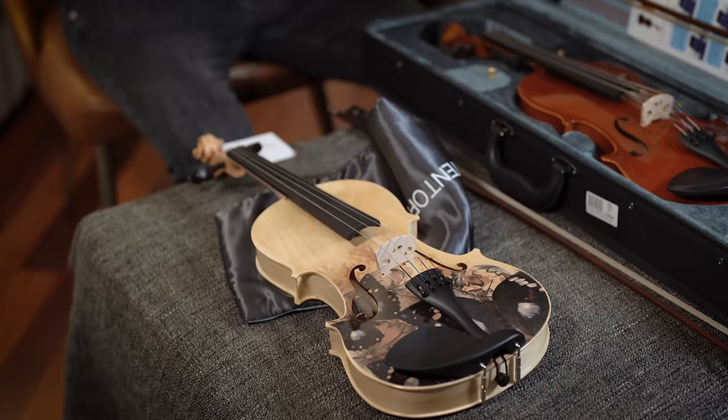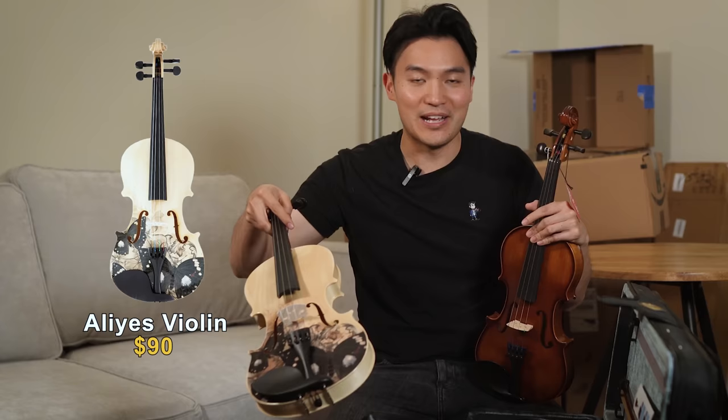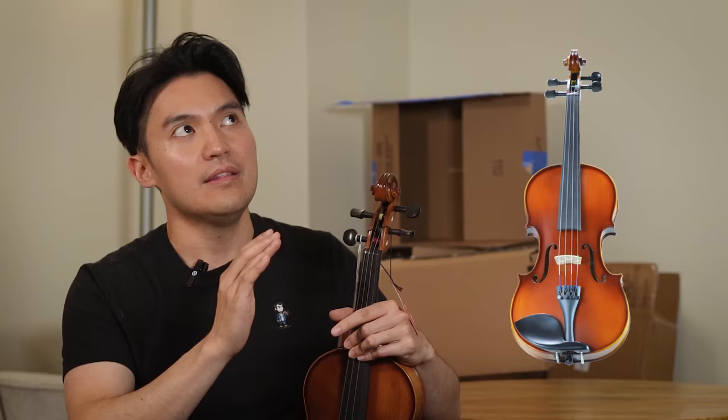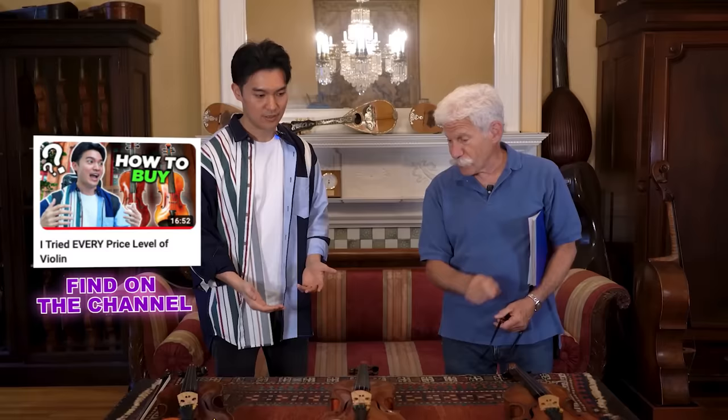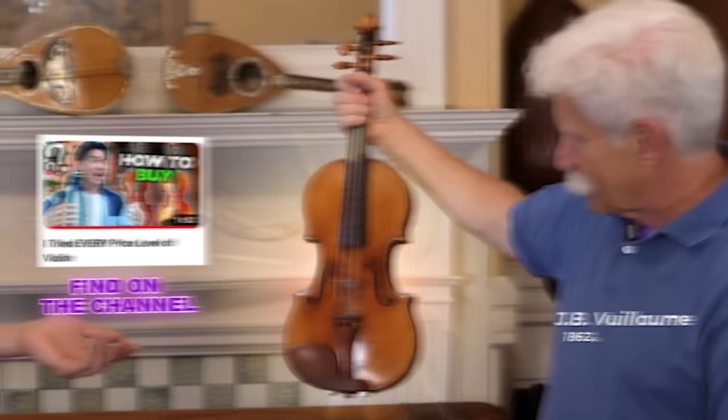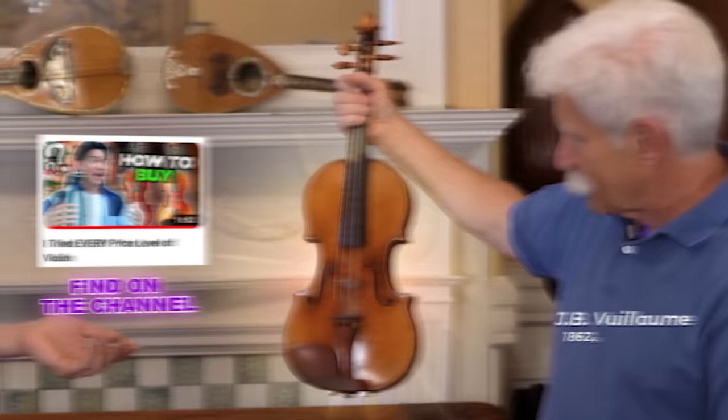Overall, I definitely think the Bunnel violin at $340 was not only the best bang for your buck, but also the best sounding instrument. As for the others, I can't recommend them in good faith. Maybe the $90 Alia's violin if you just want to play around and not care too much about the sound. For those looking for a more curated experience, I'd definitely recommend going to a Luthier. You can also check out my video where I went violin shopping priced from $2,500 all the way to $500,000. Thank you so much for watching — see you in the next video!